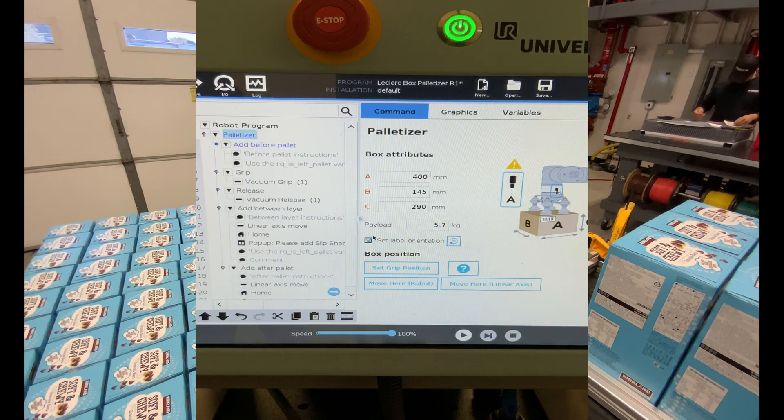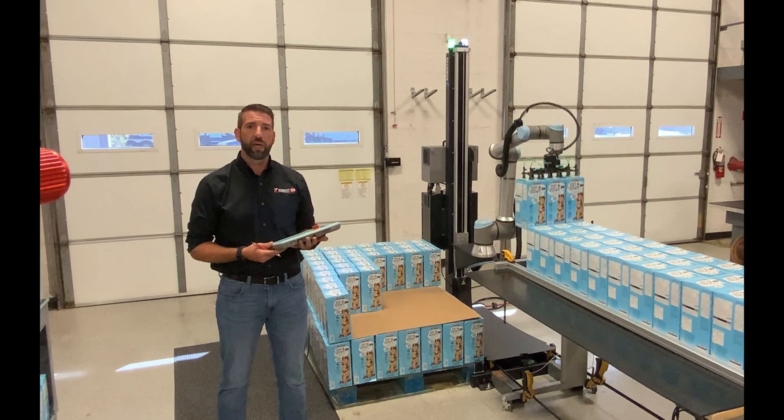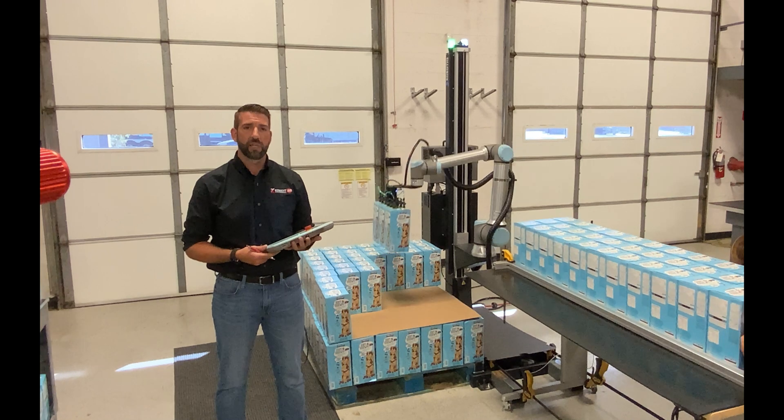Credit Automation Controls has served the Greater Phoenix Area for more than 25 years, and offers key integration, machine design, robotic cell design and build, control panel design and build, as well as 24-7 technical service.